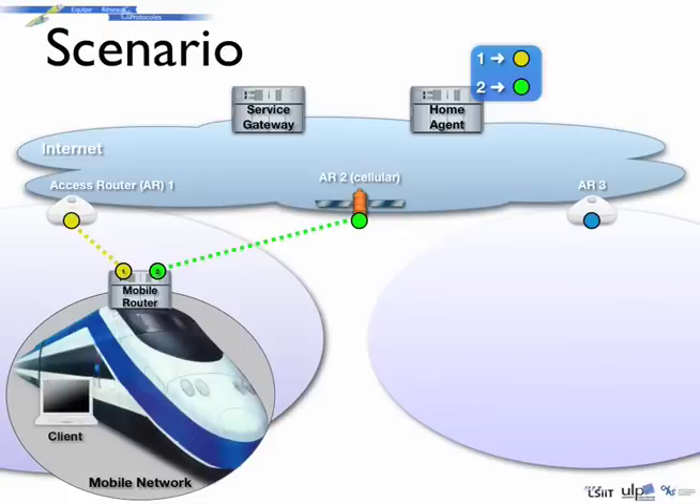A passenger of the train connects their computer to the mobile network and receives the list of available services through a service auto-configuration protocol. For this purpose, the mobile router regularly broadcasts the available services to the users in the mobile network.